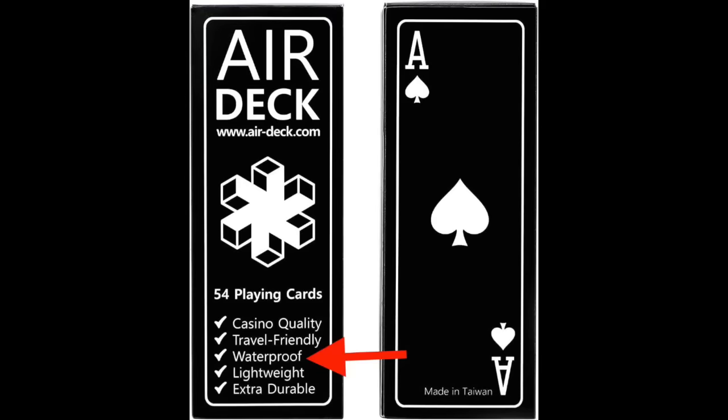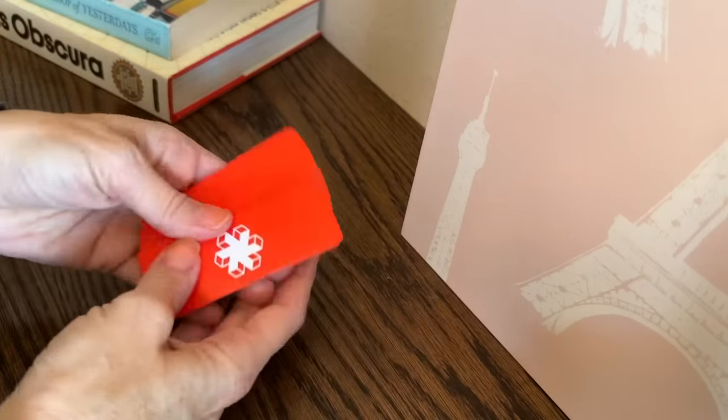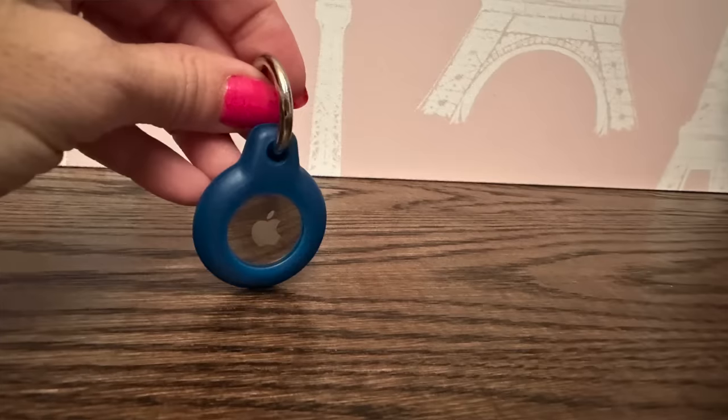This is the newest thing I bought and I love it — a deck of cards for the airplane. If you're playing solitaire, all the cards will fit on the tray table, and yes, they do include the Joker cards.